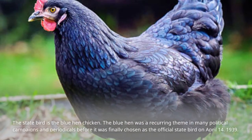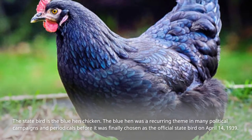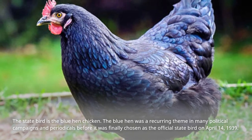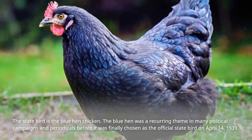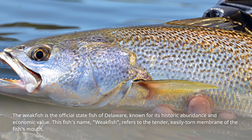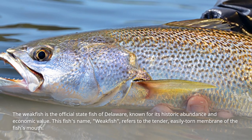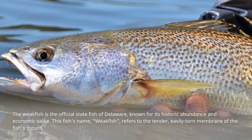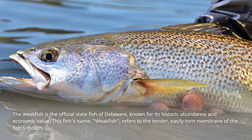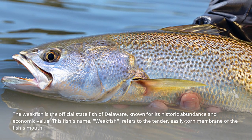The state bird is the blue hen chicken. The blue hen was a recurring theme in many political campaigns and periodicals before it was finally chosen as the official state bird on April 14, 1939. The weakfish is the official state fish of Delaware, known for its historic abundance and economic value. This fish's name, weakfish, refers to the tender, easily torn membrane of the fish's mouth.